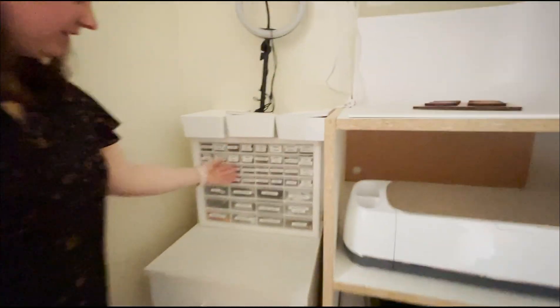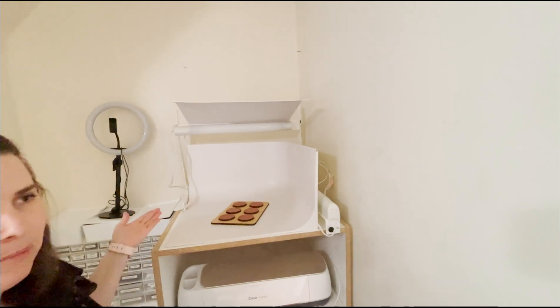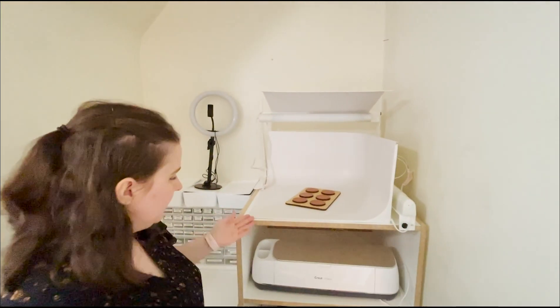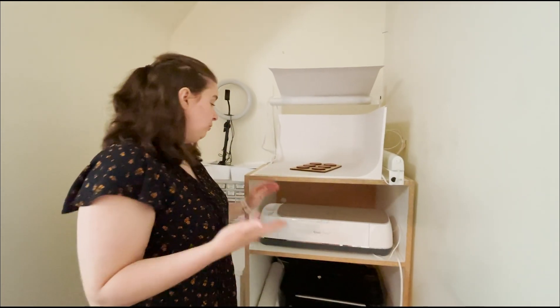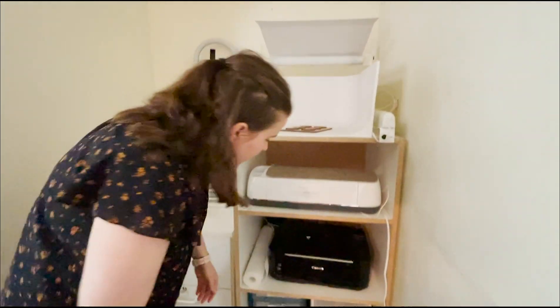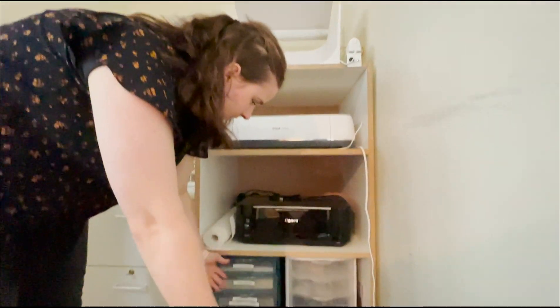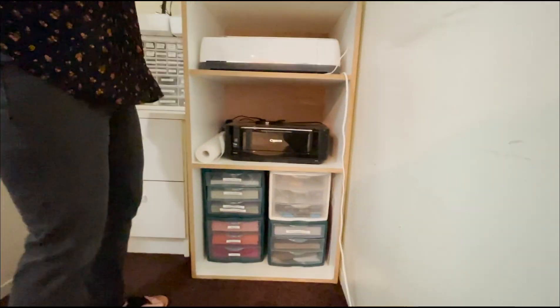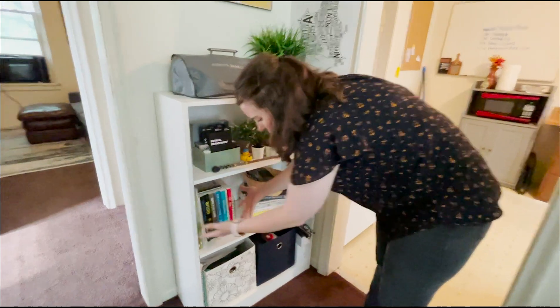I have a light box for taking photography for my design work that I put on my website. I have a Cricut Maker which I absolutely love and we'll be showing videos for that soon, so keep an eye out. I have a printer and then supplies for my Cricut and my printer on the bottom.